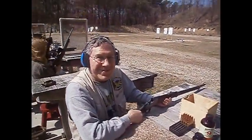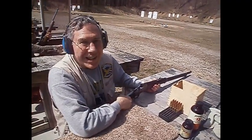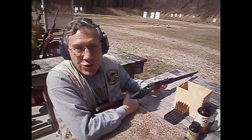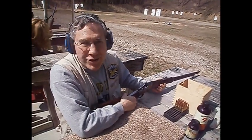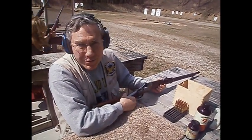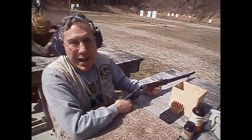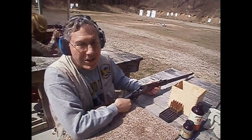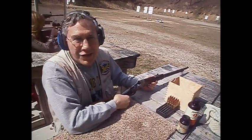I got to show this 7mm Mauser Rolling Block. This is the 1902 Remington Rolling Block. This is a slightly original version from the Model 87 Remington Rolling Block. This is Remington's first smokeless powder shot. The single-shot rifle was essentially outdated by this point.